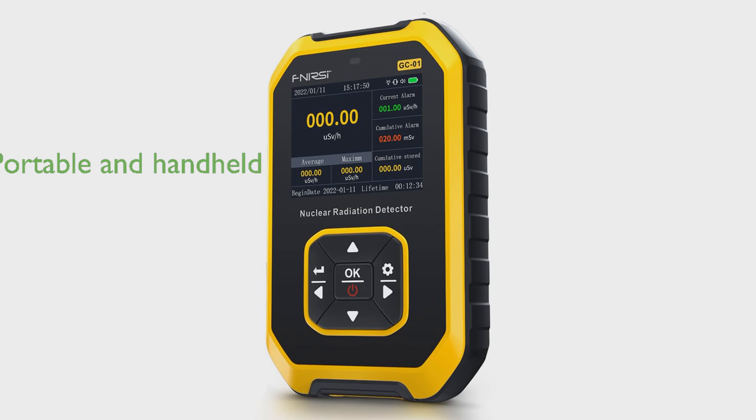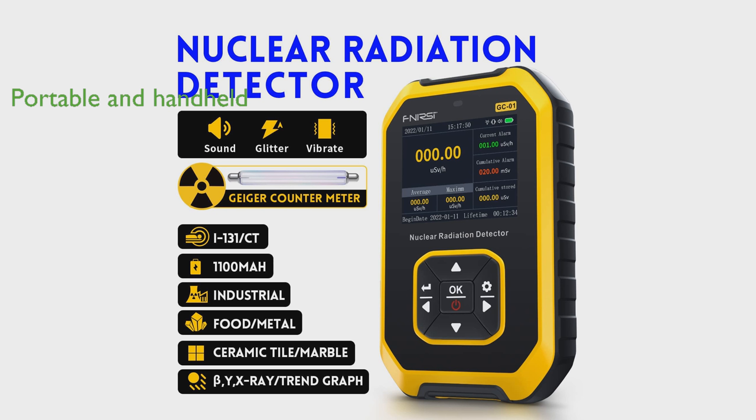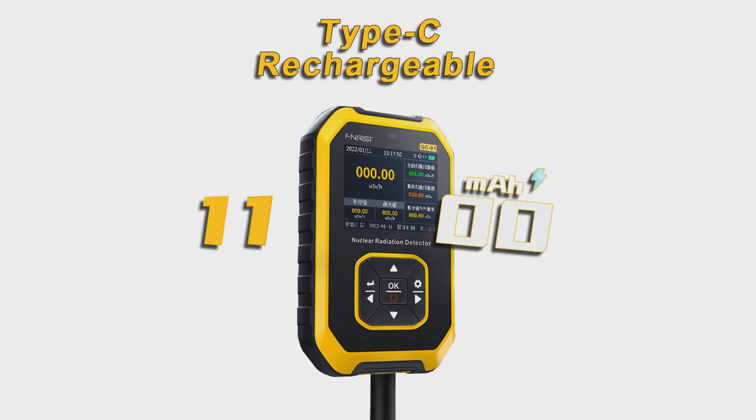Designed to be portable and handheld, this radiation detector can be easily carried around and used in various settings, keeping you informed about radiation levels for your safety. The built-in rechargeable battery eliminates the need for disposable batteries, providing a reliable power source and ensuring continuous radiation monitoring. The clear LCD display provides real-time readings of radiation levels, enhancing usability and user awareness. Five dosage units can be switched between for versatile measurements, adding an extra layer of protection and awareness.